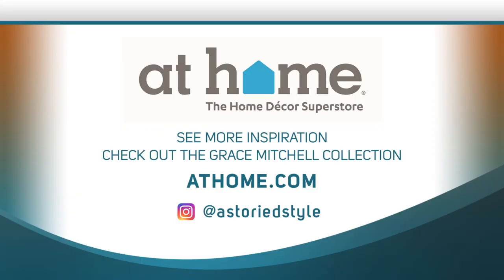You can see more inspiration from At Home's Grace Mitchell collection online at athome.com, or check out Grace on Instagram at a storied style. We'll see you next time.